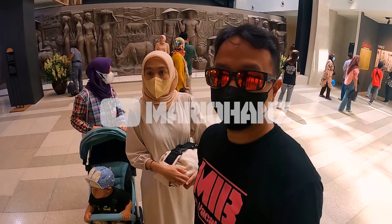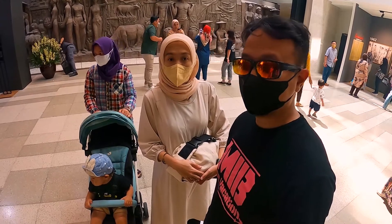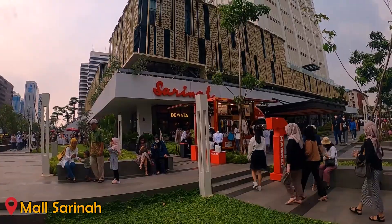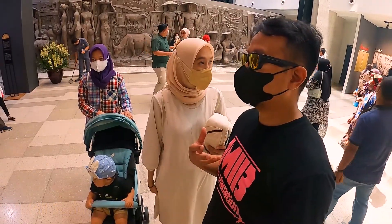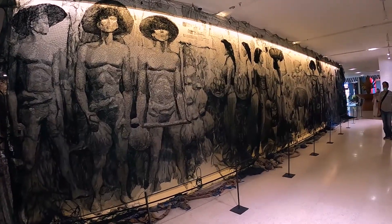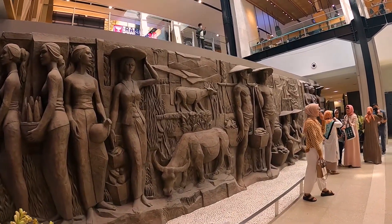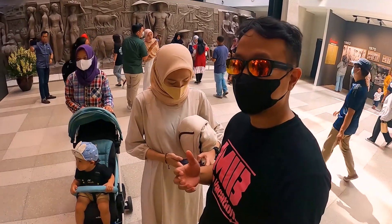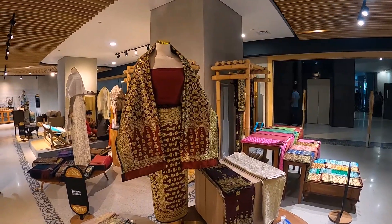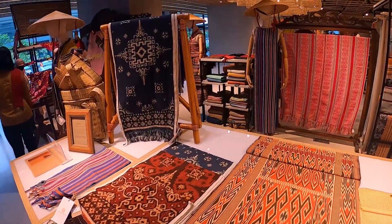Halo, selamat datang di channel Mario. Di video kali ini kita mau kembali lagi nostalgia ke Sarina. Karena Sarina adalah mall pertama di Indonesia, di Jakarta khususnya, dan ini sekarang sudah buka kembali. Mall ini menjual berbagai macam hasil karya dan produk dari lokal.